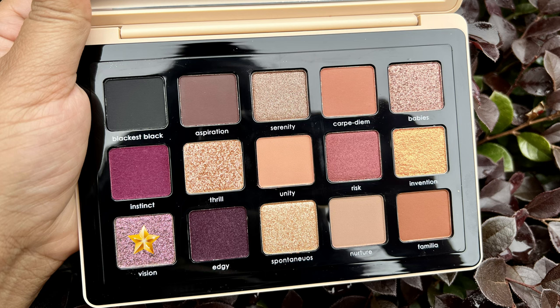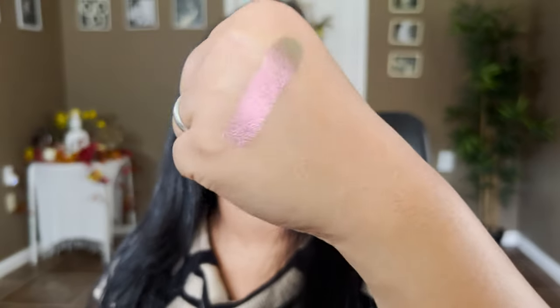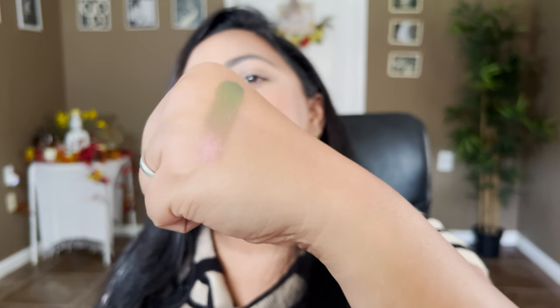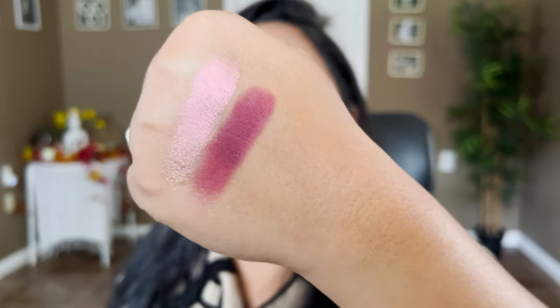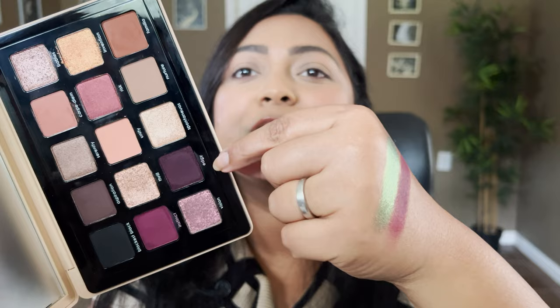Now let's move on to the final row. The next shade is the multi-chrome called Vision — oh my god, this has so many shifts, it's unreal! I see a bright green and a pink-to-green flip — it has pink, green, and gold. The next shade is called Edgy — another cream-to-powder finish, defined as a medium dark eggplant shade. It's very similar to Instinct in the cream-to-powder finish. I would have really loved if this were a little more deep and dark, but we'll see how it applies on the eye.